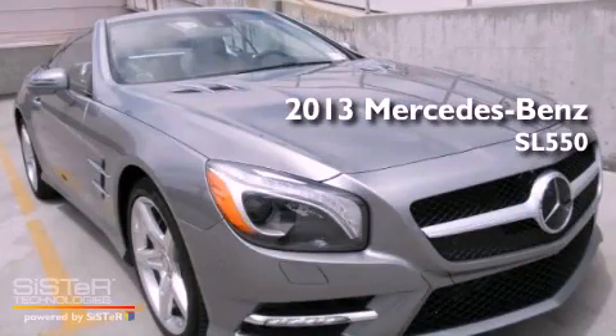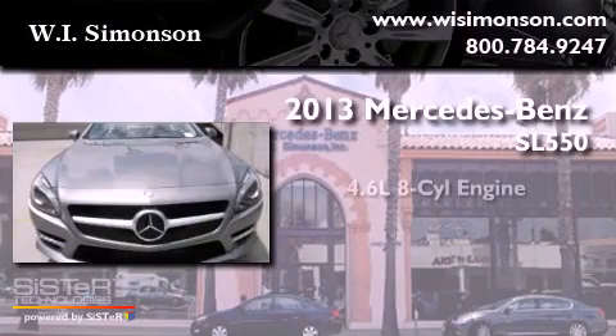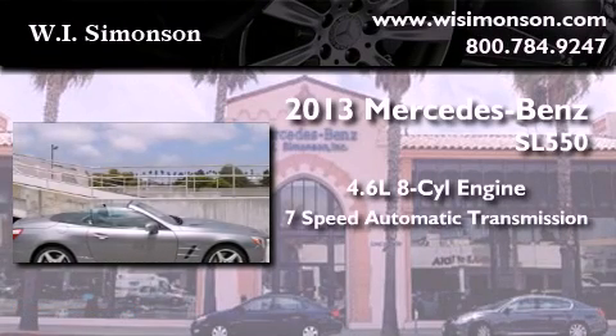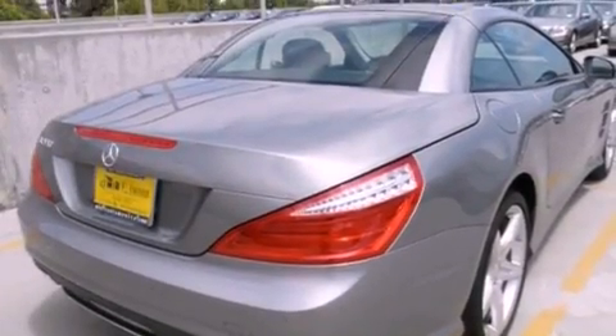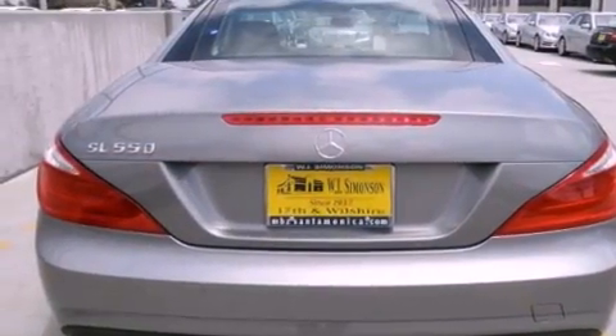This is a brand new 2013 Mercedes-Benz SL 550. It features a 4.6-liter, 8-cylinder engine and a 7-speed automatic transmission. Its top features and packages include the Premium One Package, the Driver Assistance Package, and High-Intensity Discharge Headlights.